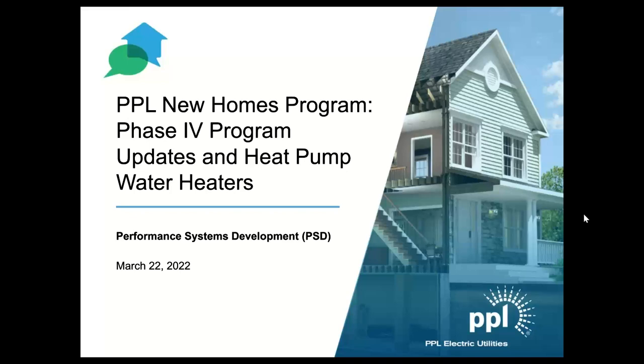Good morning. All attendees are in listen-only mode. Welcome, everyone. Thanks for joining us today. We're going to spend a little time talking about the program updates for the PPL program and what's new for Phase 4 and what's not.